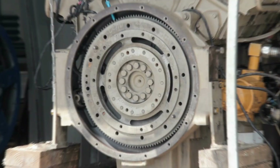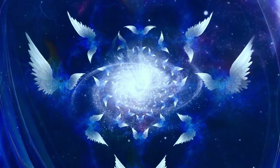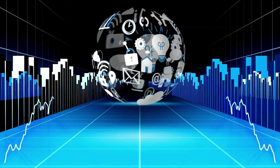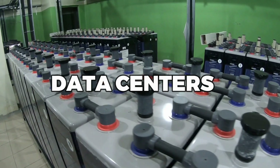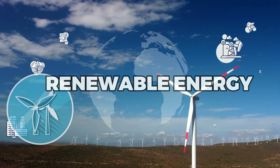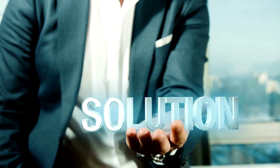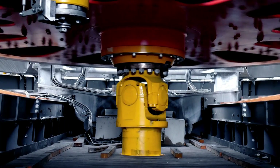On the downside, flywheel energy storage systems can be quite expensive, and they require a lot of space to operate. However, their fast response time and long lifespan make them a promising option for certain applications, such as backup power for data centers or hospitals. So if you're looking for a reliable and environmentally friendly way to store renewable energy, flywheel energy storage might be the solution you've been searching for. Let's dive deeper into how it works and explore its advantages and disadvantages.